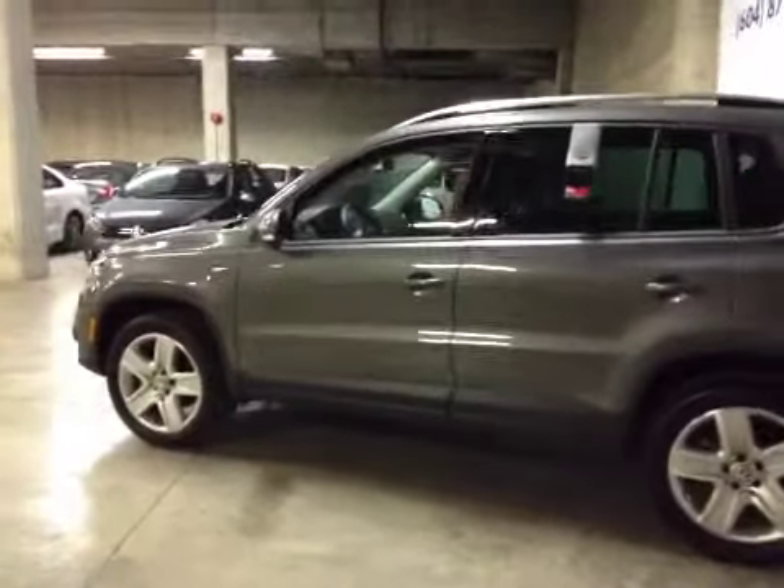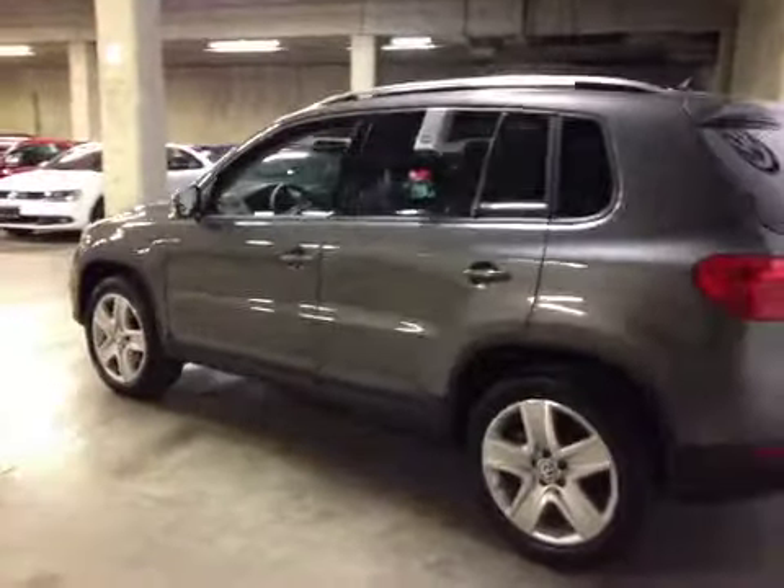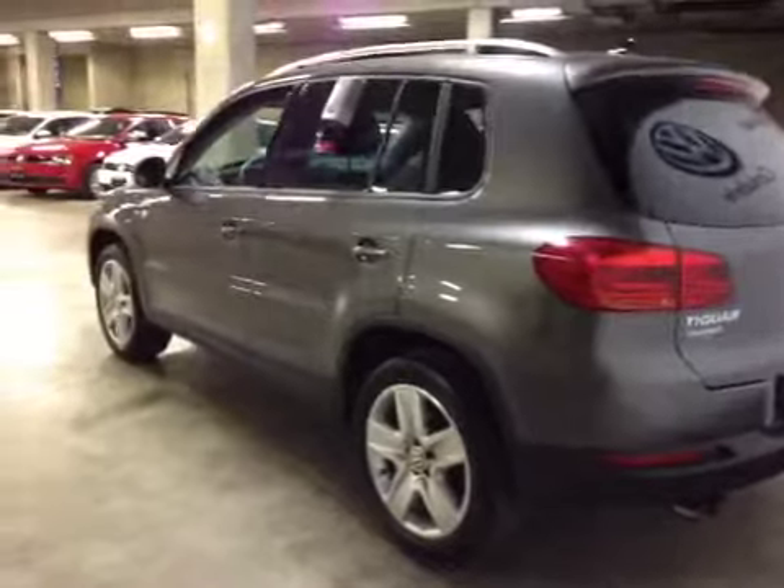Inside you find some features: touch screen, satellite radio, heated seats, heated mirrors, power windows, power locks, power tilt sliding glass roof, and much more.